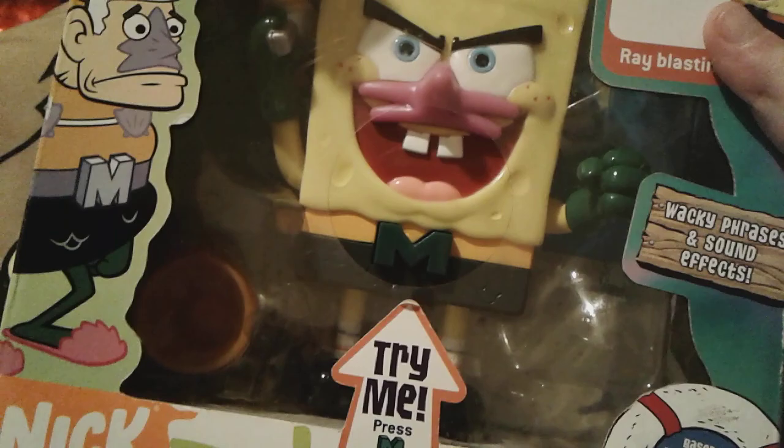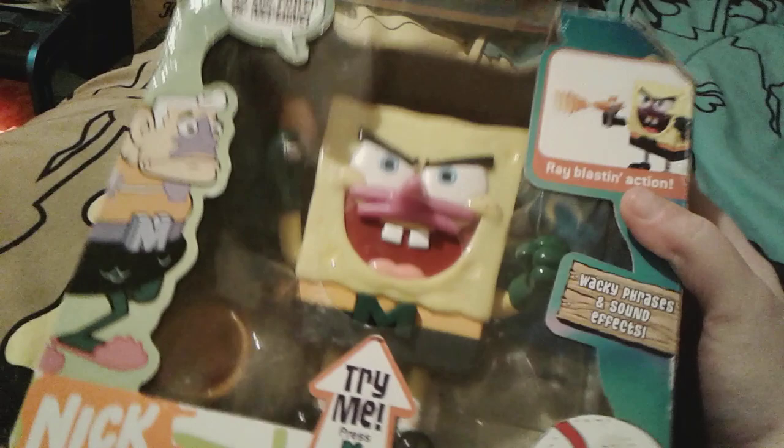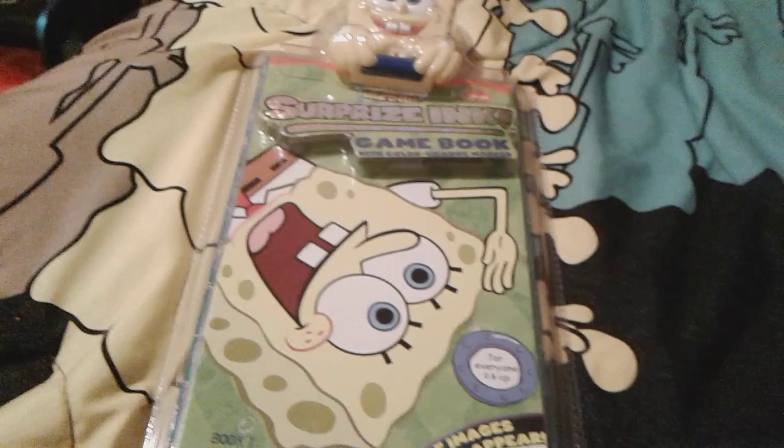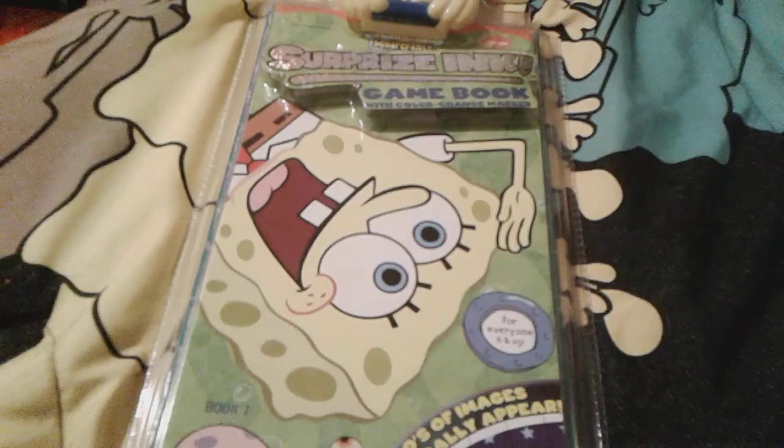I don't know if you could hear him talk since he's still in the box — you can barely even hear him. But yeah, he's really cute. That's all for this beautiful SpongeBob as Mermaid Man figure, which I love so much — and he's rare. Up next is this really cool SpongeBob SquarePants Surprise Ink Game Book.